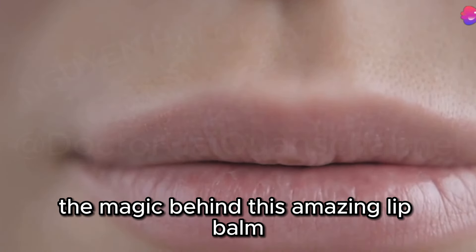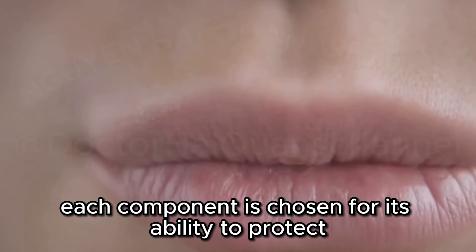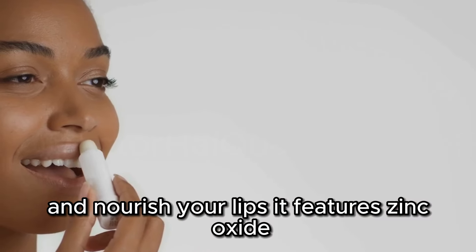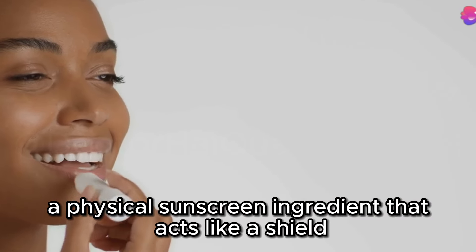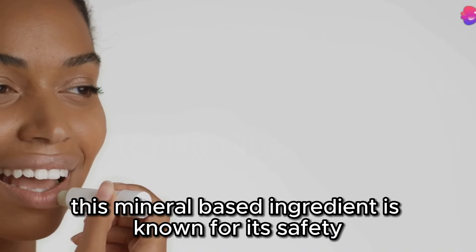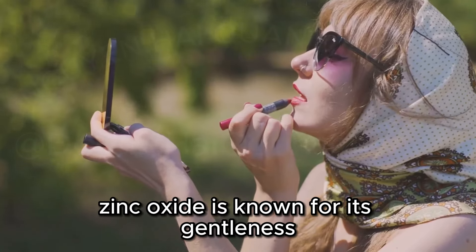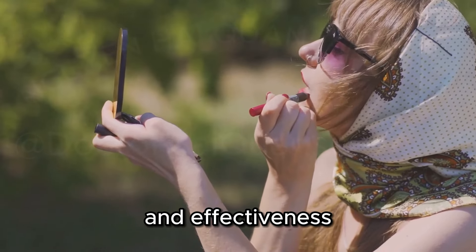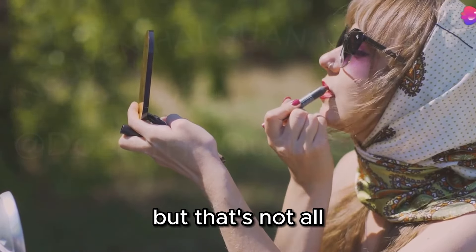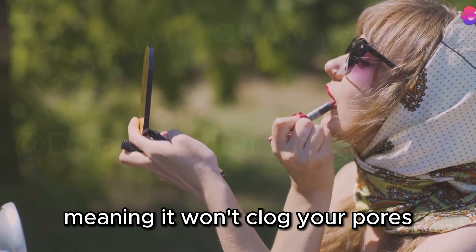The magic behind this lip balm lies in its carefully selected ingredients. It features zinc oxide, a physical sunscreen ingredient that acts like a shield, blocking the sun's rays from penetrating your skin. This mineral-based ingredient is known for its gentleness and effectiveness, making it suitable for even the most sensitive lips. It's also non-comedogenic, meaning it won't clog your pores.